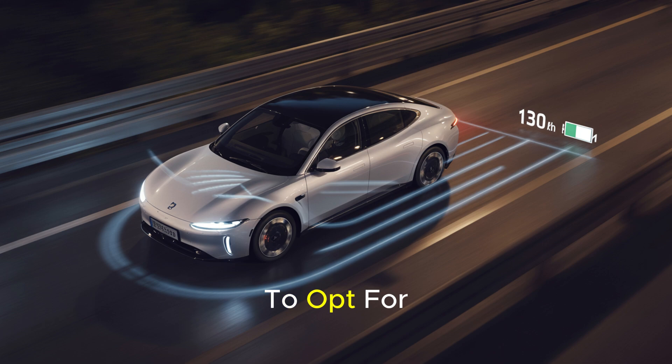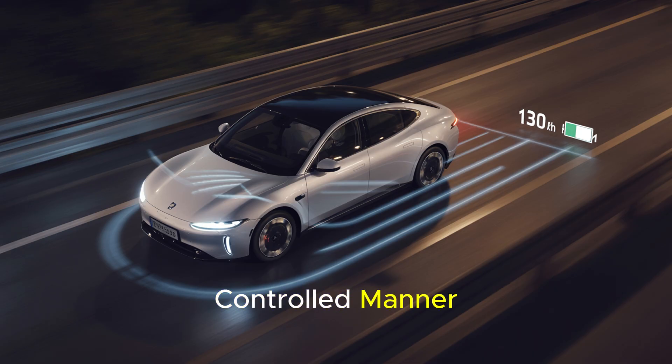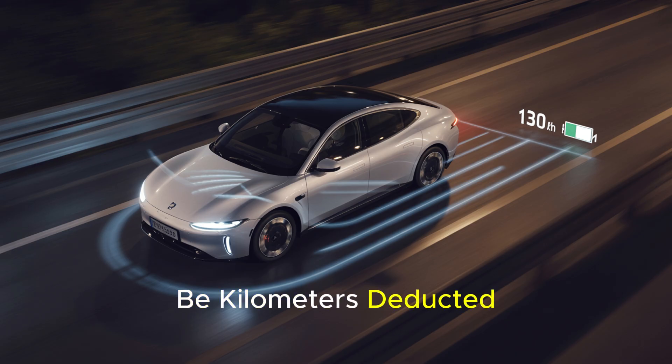For more conscious use, it is advisable to opt for smooth and anticipatory driving whenever possible. Applying the accelerator pedal in a controlled manner and using the brakes gently not only preserves range but also makes driving safer and more comfortable. Remember, the cost of those enjoyable sudden accelerations could be kilometers deducted from your range.